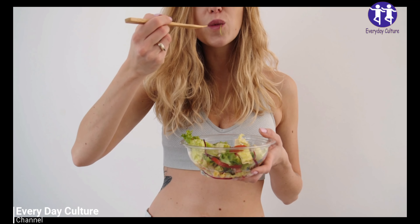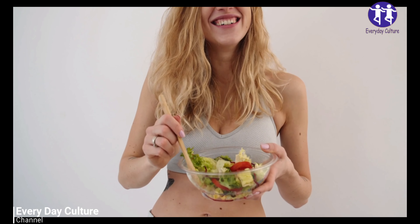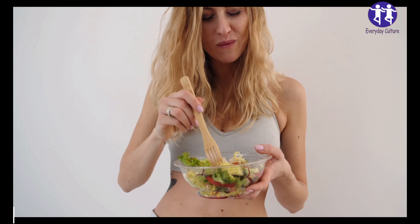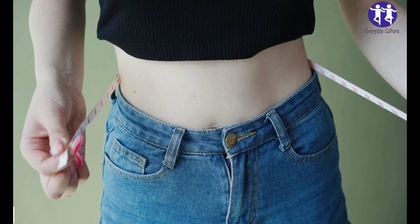7. Use Portion Control Tools. 6. Use Your Hands as a Serving Guide. For high-carb foods like whole grains and starchy veggies, one-cup hand portion is ideal for women, while men need two-cup hand portions. For high-fat foods, men should take two thumb-sized portions, while women take one thumb-sized portion.